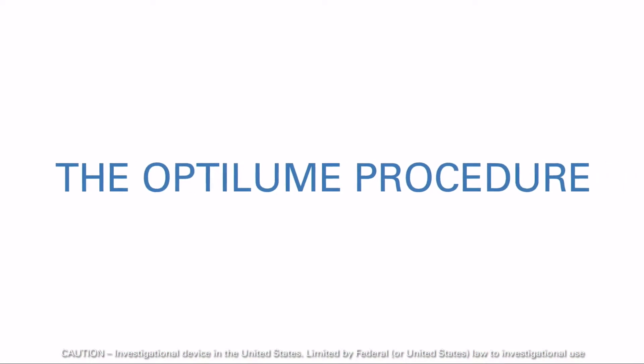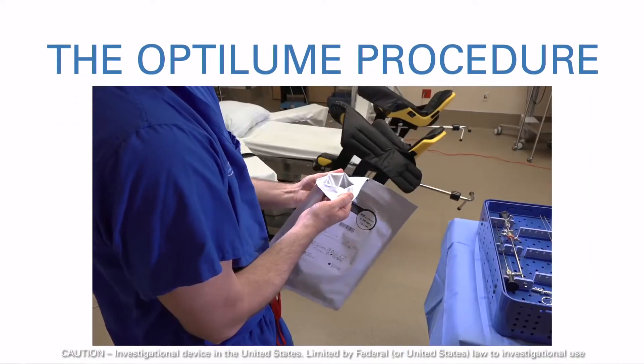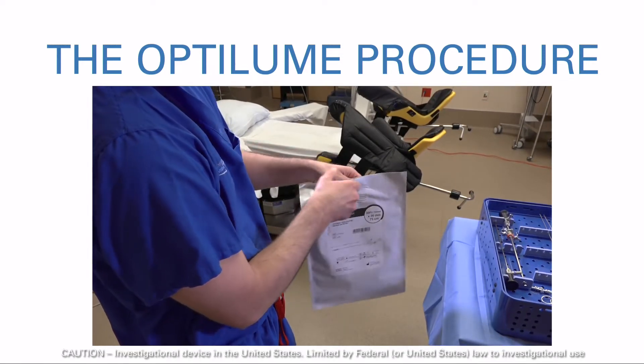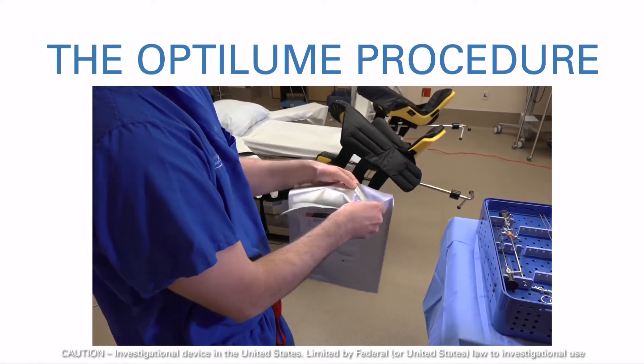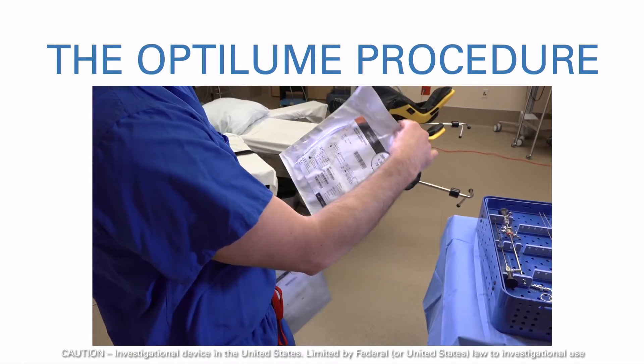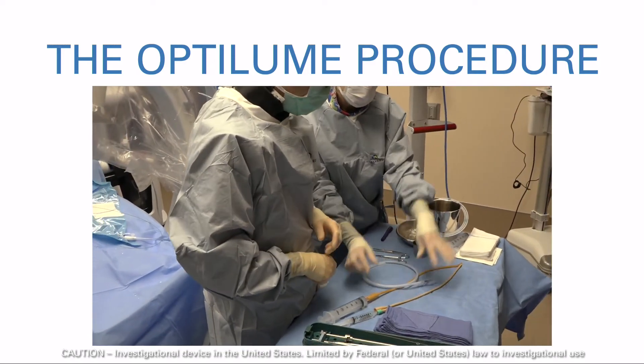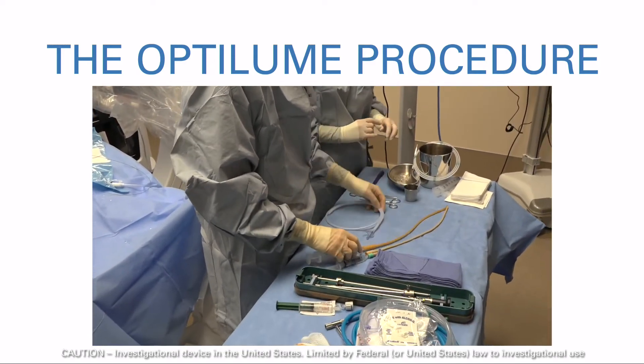The Optilume device is packaged in a double pouch. The outer pouch is for protection from light, not from sterility, and should be opened and immediately discarded. The inner pouch should then be opened to allow transfer of the Optilume to the sterile field. Do not soak the device in saline or water while preparing the patient.